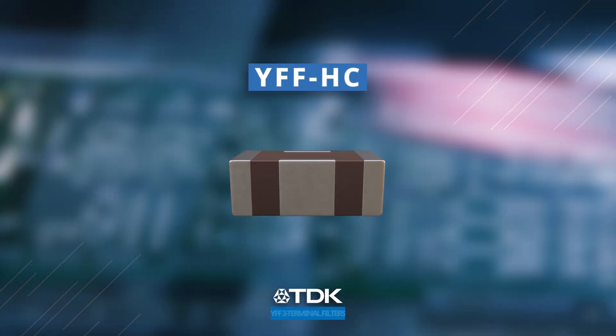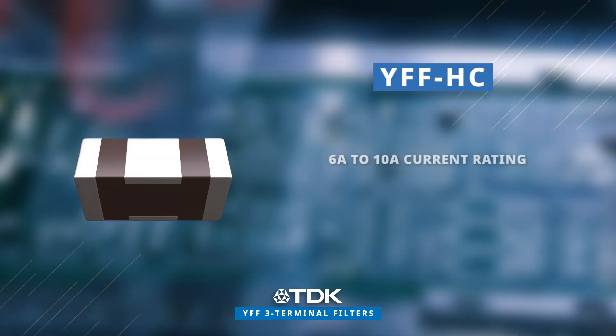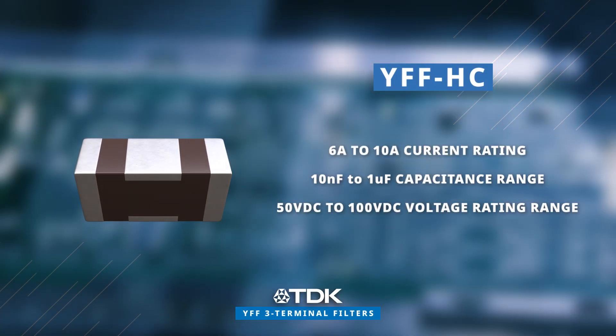The YFF HC series is specifically engineered for high current applications, featuring a current rating ranging from 6 amps to 10 amps and a voltage rating spanning from 50 volts DC to 100 volts DC.